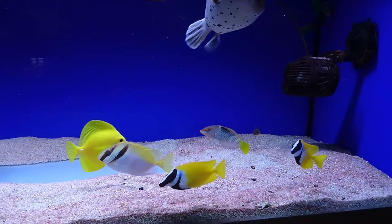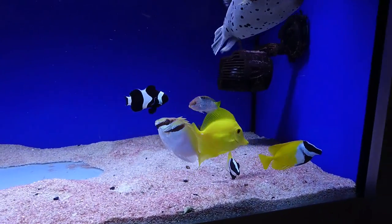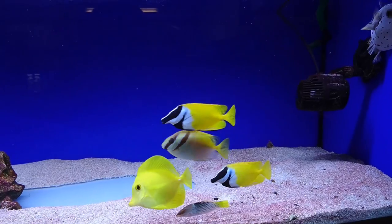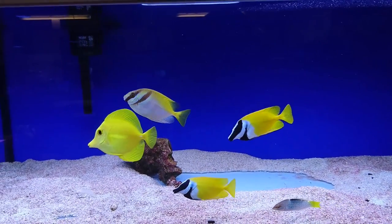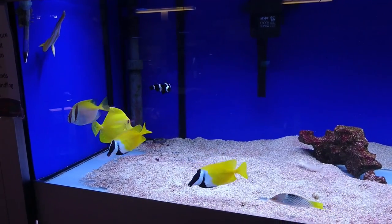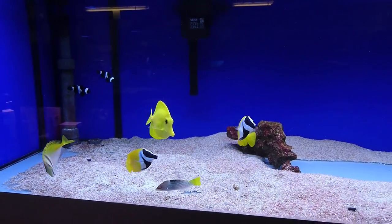Hello there and welcome. In this episode we're looking at the best algae-eating fish for a marine aquarium. When it comes to marine aquariums and algae eaters there are quite a few fish that will do it, however there are only a few species that will reliably eat algae and I'm going to go through some of them now.